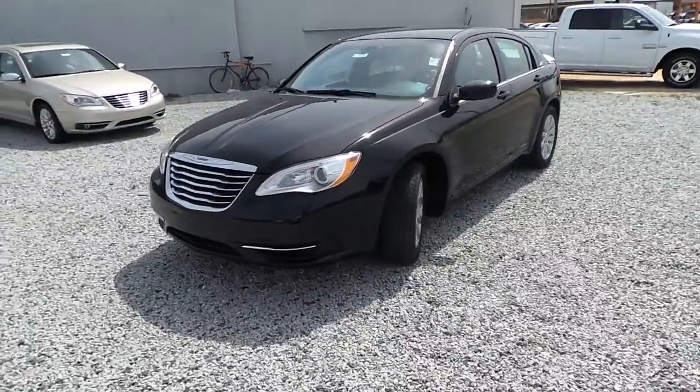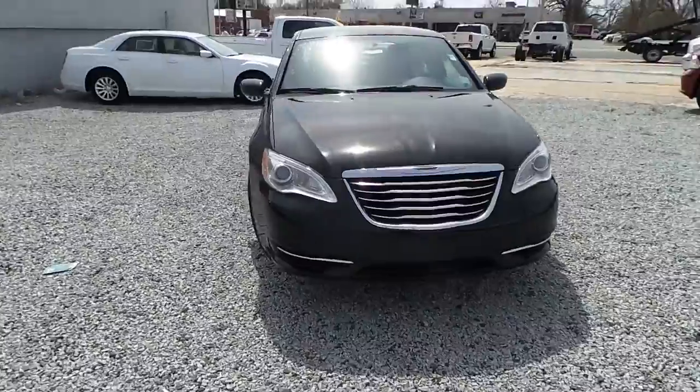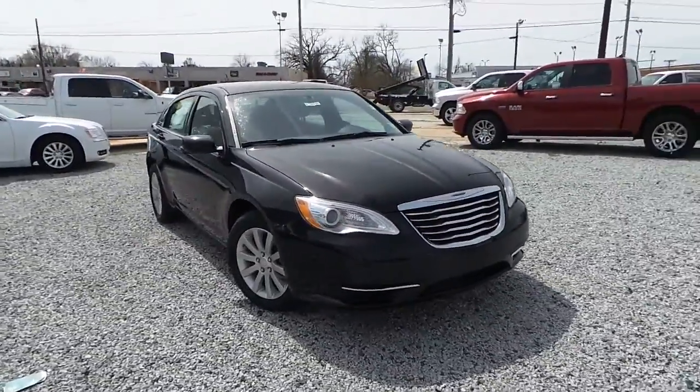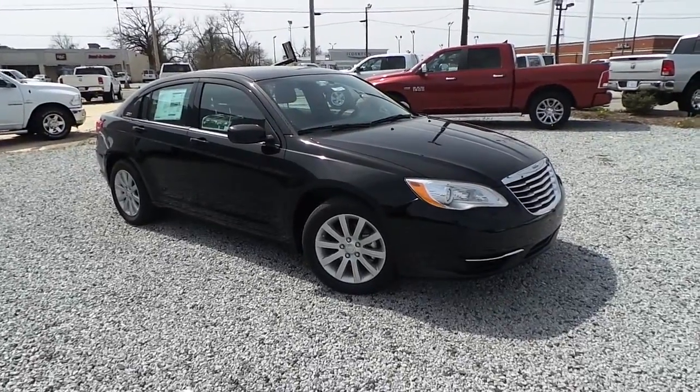Make a short trip on over to Ilderton Dodge Chrysler Jeep, 701 South Main Street. Get great deals and great rebates this month on the 200s — don't miss out on a great deal. It's the all new 2014 Chrysler 200.